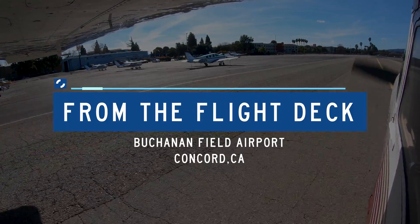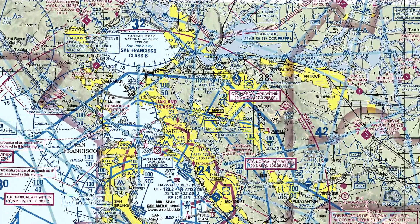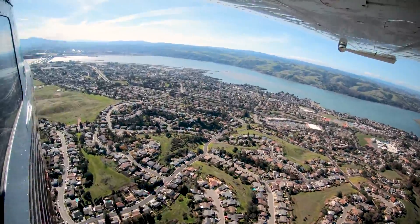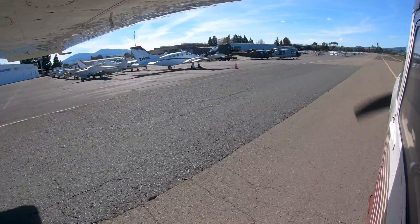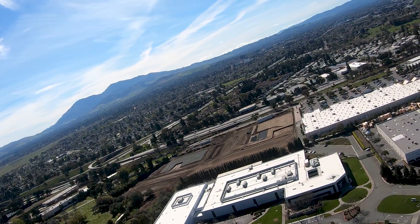Buchanan Field is a medium-sized, primarily business and general aviation airport, located in the city of Concord, California, just northeast of the San Francisco-Oakland Bay Area. Its location just outside the San Francisco Class Bravo airspace makes it an attractive alternative to pilots visiting the area, and it is home to no less than three major flight schools. The mix of itinerant, student, and locally-based pilots and aircraft makes Concord a challenging airport for both controllers and pilots.